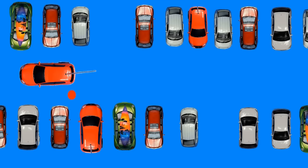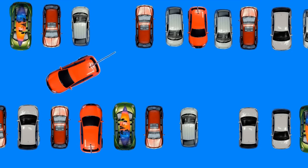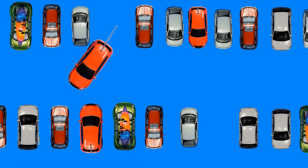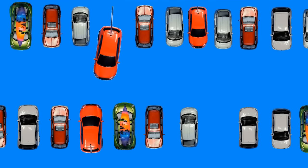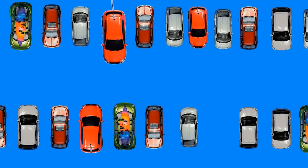Straighten your wheels. The last step is to reverse straight. The cars to the left and to the right should be at regular intervals. You can see that we drive past the other car, turn the steering wheel and start moving. Our car is very close to the corner of the grey car — however, we drive until we are parallel to the other cars, straighten the wheels and reverse to the bay.